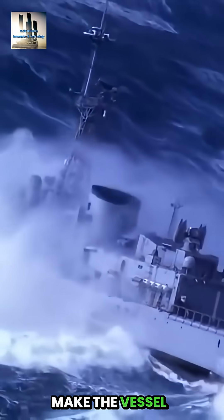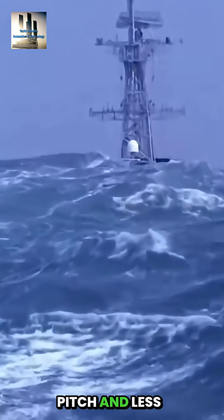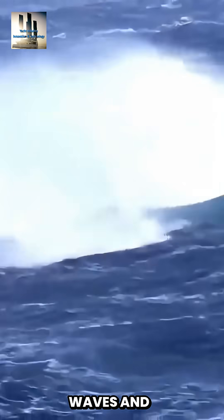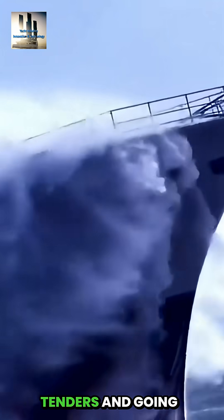Anything that can make the vessel go through the water with less pitch and less abrupt slamming in and out of the waves, and giant waves going across the deck and smashing the tenders and going through the windows of the boat.